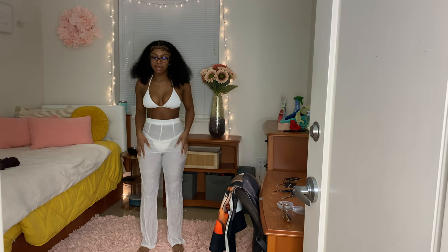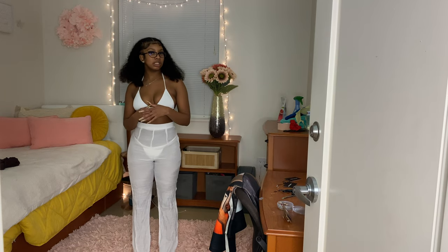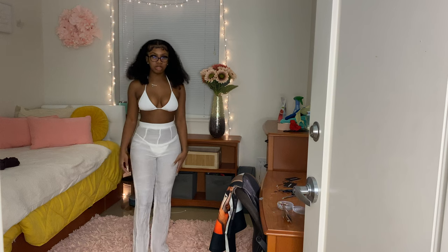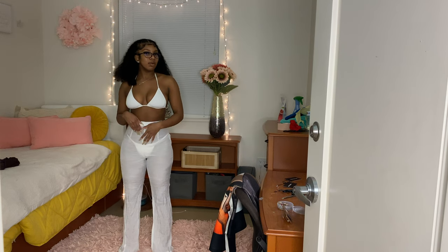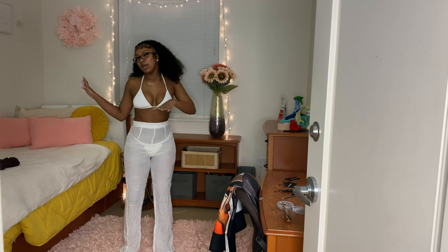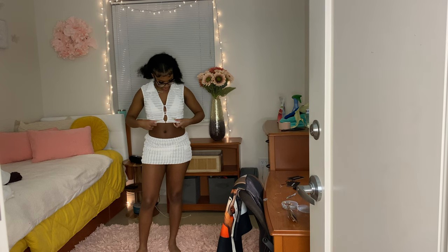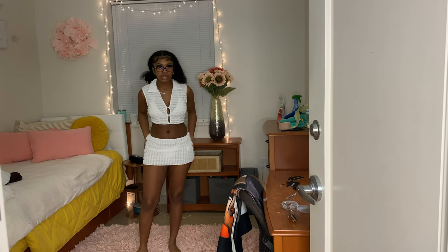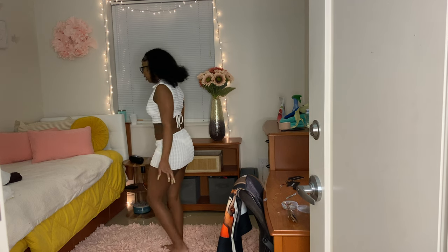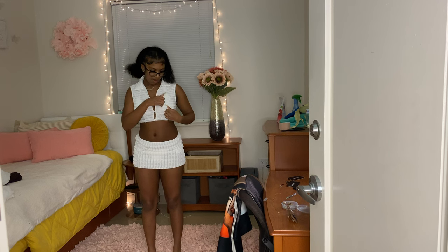I also have these white linen pants. You don't have to pair it with white, but it looks better. Not too tight. You can even wear this as a full outfit if you have a shirt to go with it. If you were going to, like, a beach club, it fits just fine — just a little loose, but I don't really mind. It's a beach cover-up. I paired it with the white, but you can pair it with something else. It has ruffle detailing.